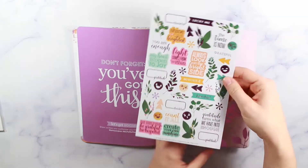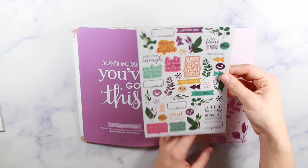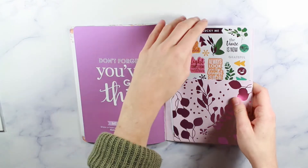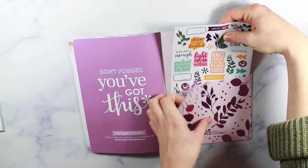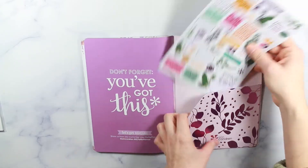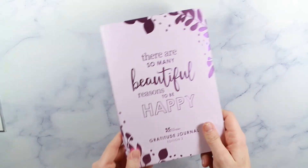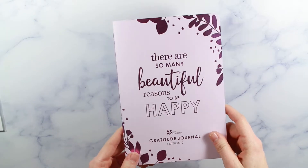I'm really excited to use this, and it comes with beautiful stickers — I love the little designs Erin Condren comes up with. If you've used the gratitude journal before, leave a comment about your thoughts. Also let me know if you liked edition one or edition two more. There's also a third limited-edition collaborative one online that I almost got, but I was really drawn to the color and floral pattern of this one.